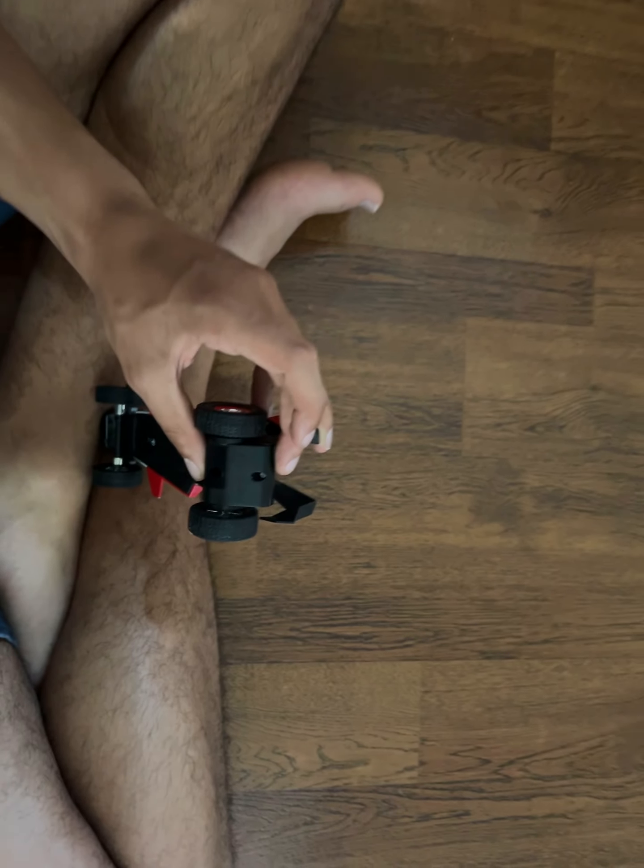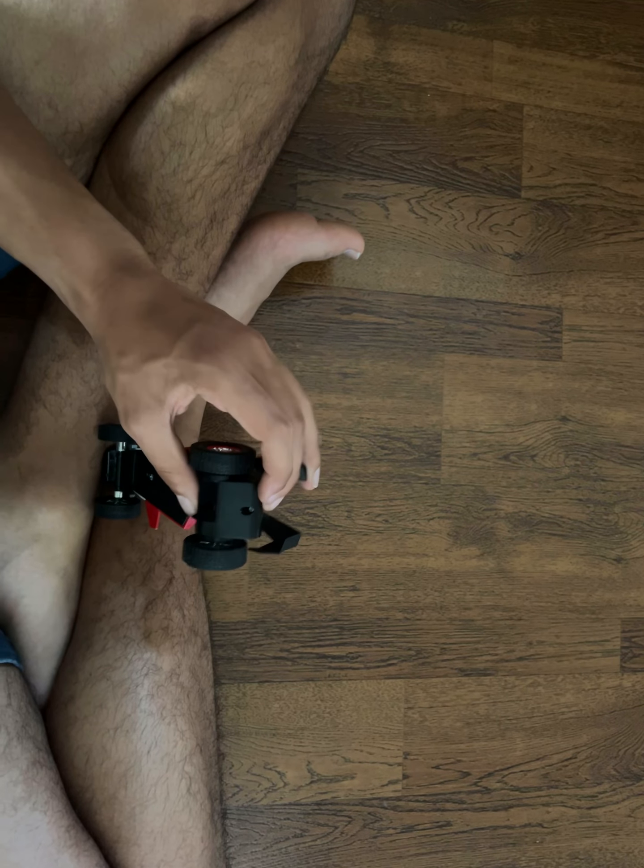Let me show you what it says on the back there. Alright, enough talking — let's press these buttons. This is a pretty interesting little car.